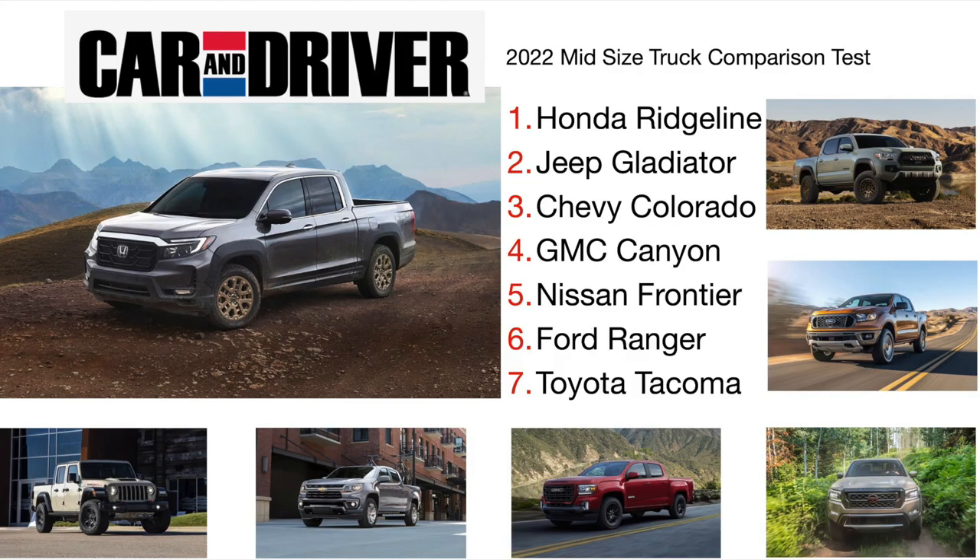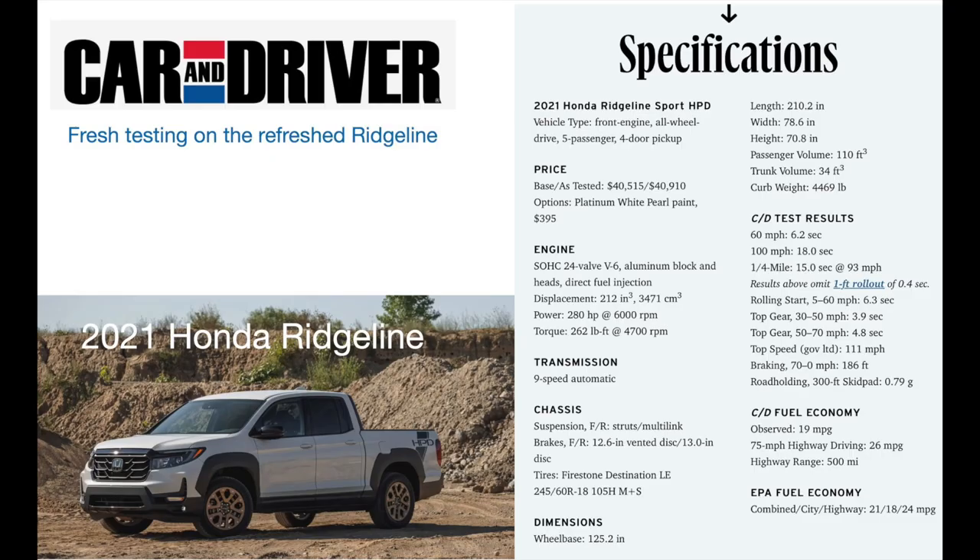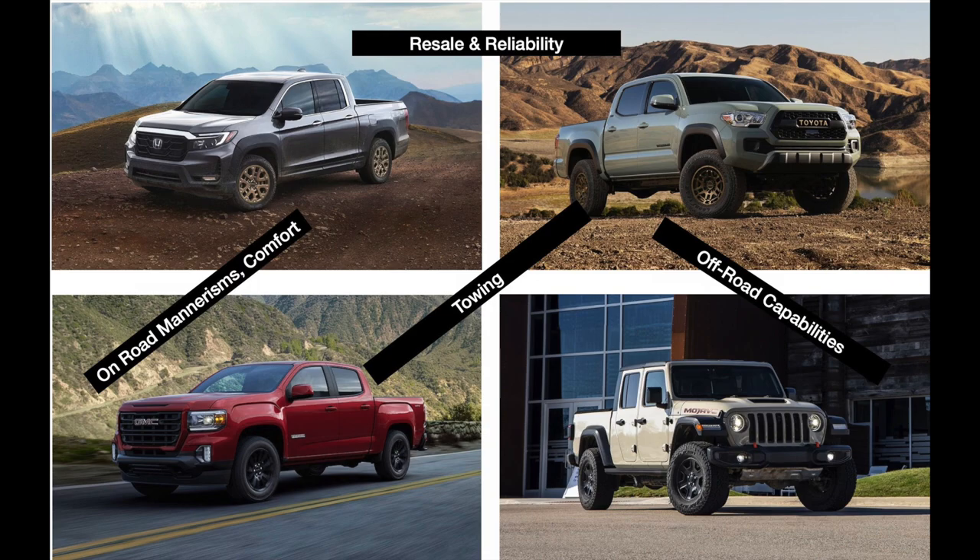Let's see what some of the major car guys are saying about the Ridgeline. They rank it pretty highly, and these statistics haven't changed a lot in the last two or three years. Generally the Ridgeline is going to finish first or second in any given test, depending on whether they're weighing it on its truckedness, its everyday livability, or its car-like mannerisms. Before I begin selling you on all the virtues of the Ridgeline, I want to give props to its three major competitors: the Tacoma, the Colorado/Canyon, and the Gladiator. They all have a great place in the truck market.